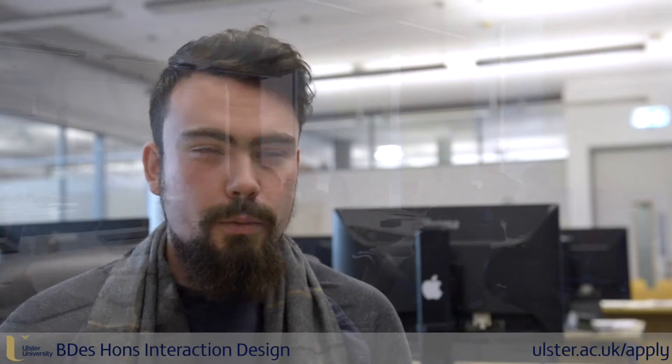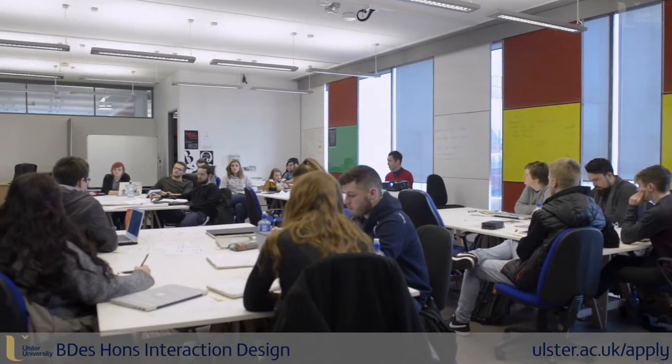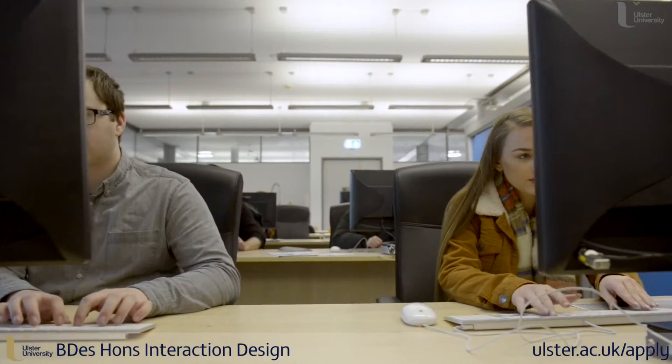The facilities are excellent. We have a very large open workshop as well as a Mac suite that's open at all times to students. There are mini Macs set up with Sketch, Illustrator, Photoshop, the whole Adobe suite.